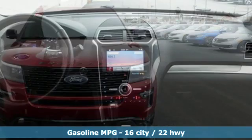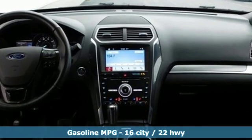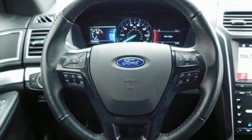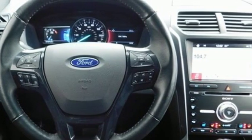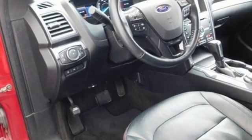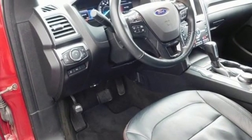Automatic transmission, front heated leather bucket seats, external memory control, configurable instrument gauges, dual zone climate control, power heated mirrors, voice activation, hands-free lift gate, doors and push button start proximity key, and twin turbo V6 engine.